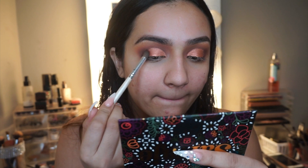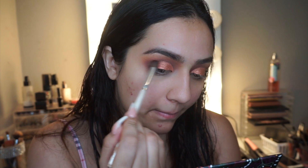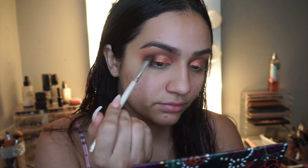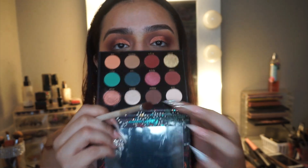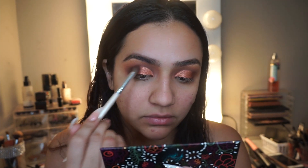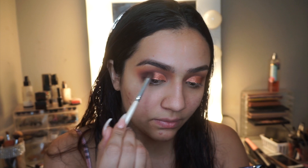Then I take Malbec and Sangria again right into the outer corner to make sure it's blended really nicely. I also deepen it with Cafecito — taking that right into the outer corner to make it a bit darker. I really liked how this entire look came out, I'm very proud of it.